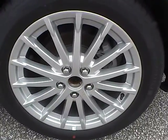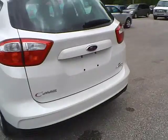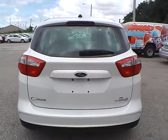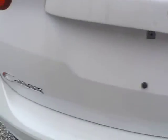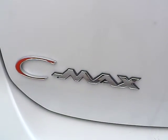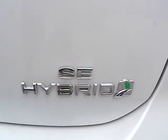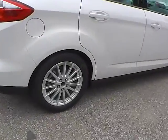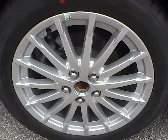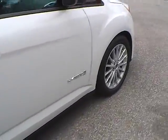There are no curb rashes or scratches on the rear wheel. As we move to the back of the vehicle, we have the Ford badge in the middle, the C-Max badge, and the SE Hybrid badge. Moving along to the other side of the vehicle, no curb rashes or scratches on the rear wheel, and no dings along the side.